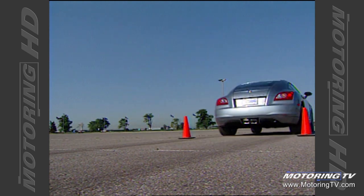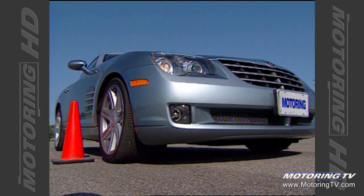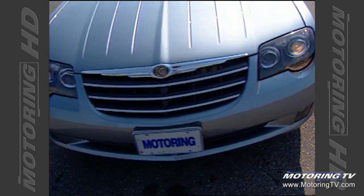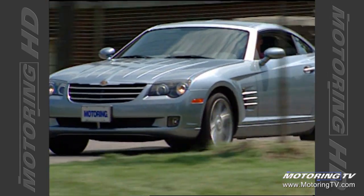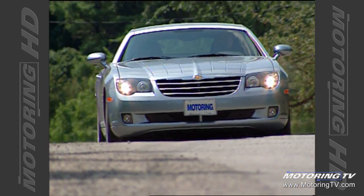Stopping power comes from four-wheel disc brakes and an excellent anti-lock system. The pedal feel is crisp and the stops are short and fade-free. The system also functions to provide traction control and a good dynamic stability control package. Whenever you cross the traction threshold, the system backs off the power and brakes one or more of the wheels to bring the car back into line. It really does reinforce the car's overall balance, as it hardly ever comes into play.